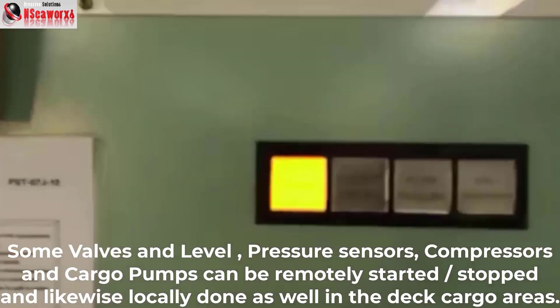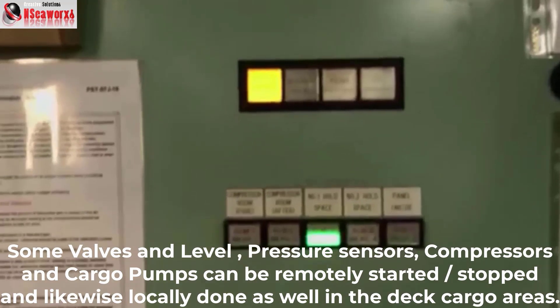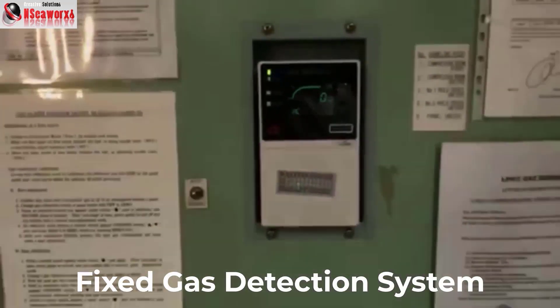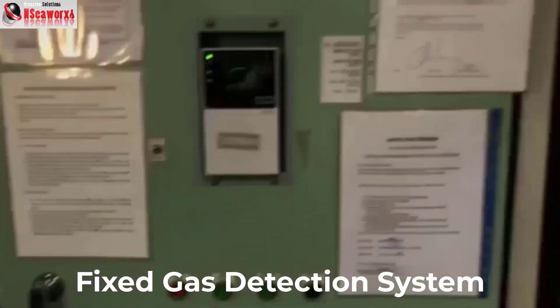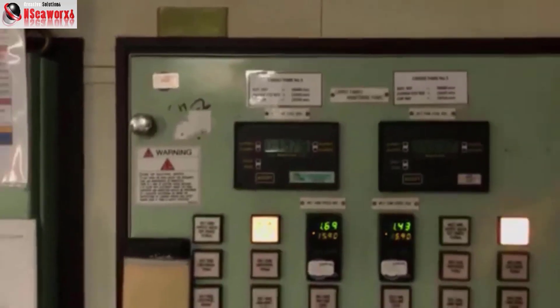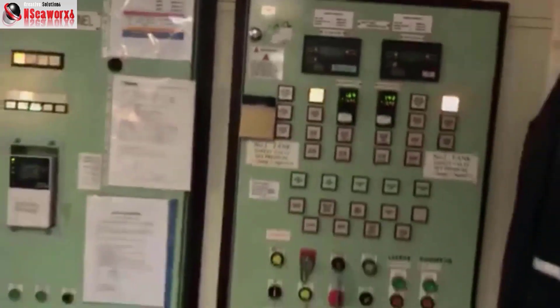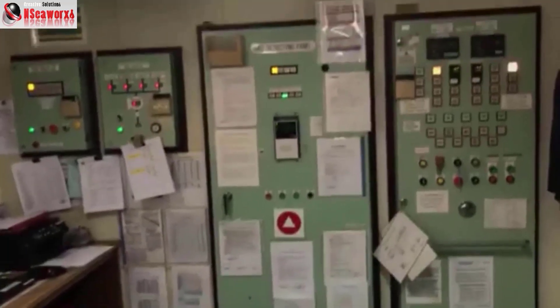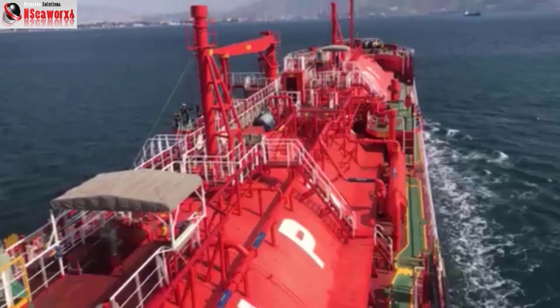This is a fixed gas detecting panel — it's a PIX system, not portable. The sensors are fixed PIX sensors and this is the processing unit, which tells you the areas being sampled and gives you the readings. This is another panel I showed you earlier where you have cargo tank pressure gauges, levels, pressure, temperatures, and even flow measurement for liquids, and so on.